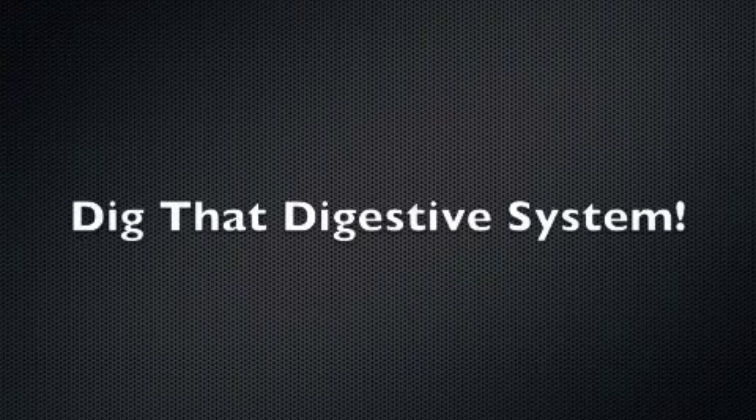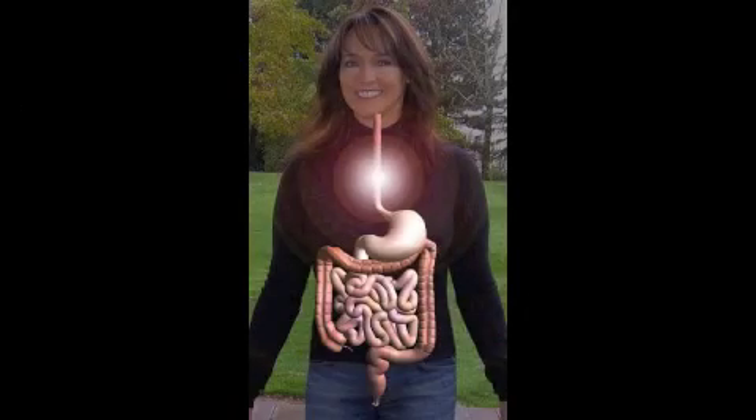Dig that digestive system! You can help your digestive system by drinking water and eating a healthy diet that includes foods rich in fiber. High fiber foods like vegetables, fruits, and whole grains make it easier for poop to pass through your system. The digestive system is a pretty important part of your body. Without it, you couldn't get the nutrients you need to grow properly and stay healthy. And the next time you sit down to lunch, you'll know exactly where that food goes from start to finish.